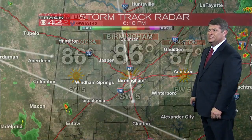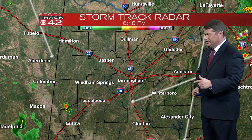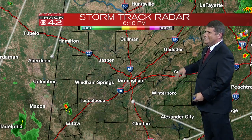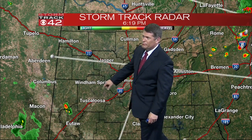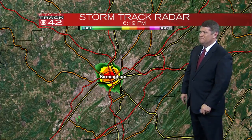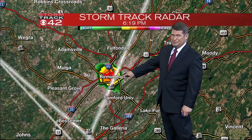86 in Birmingham, 86 in Tuscaloosa, 87 now for those of you in Anniston. No rain in east Alabama at this point. The only showers we have are that one in Birmingham and then the one which is in southern Pickens County. Now this one just popped up.